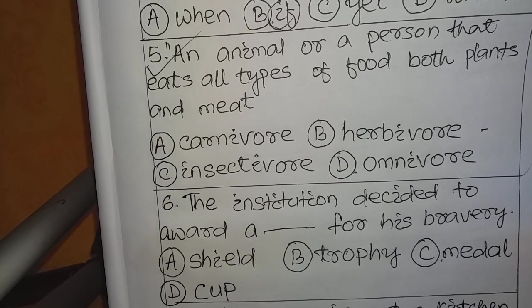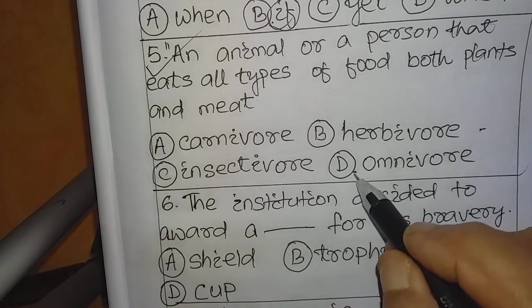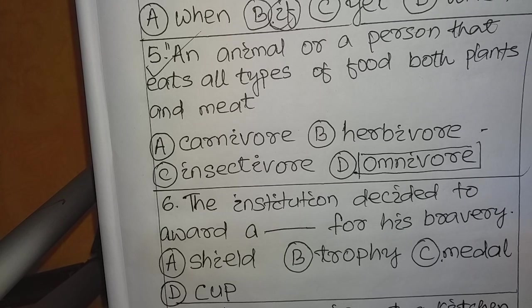Question number 5: An animal or a person that eats all types of food — both plants and meat — is called: A. Carnivore, B. Herbivore, C. Insectivore, D. Omnivore. This is a science topic. The answer is D: Omnivore. Tigers, lions, and hyenas are carnivores — they live on the meat and flesh of other animals. Cows are herbivores — they feed only on grass, leaves, and plants.